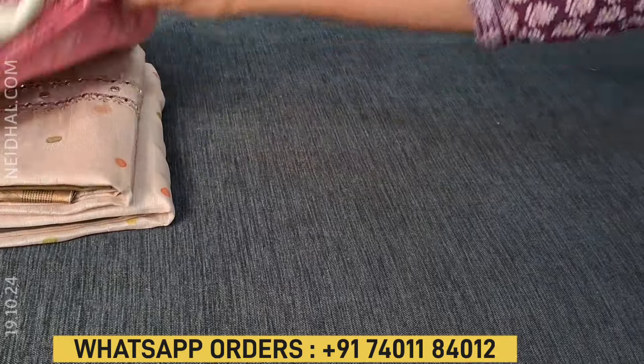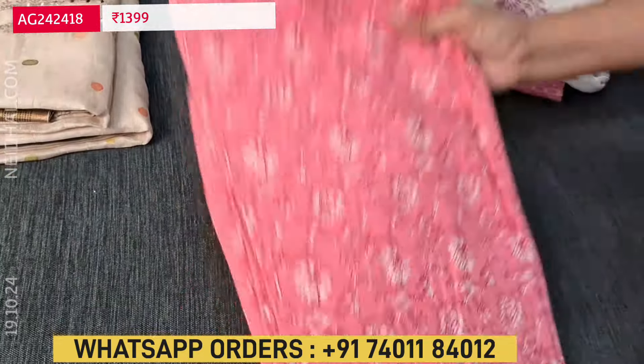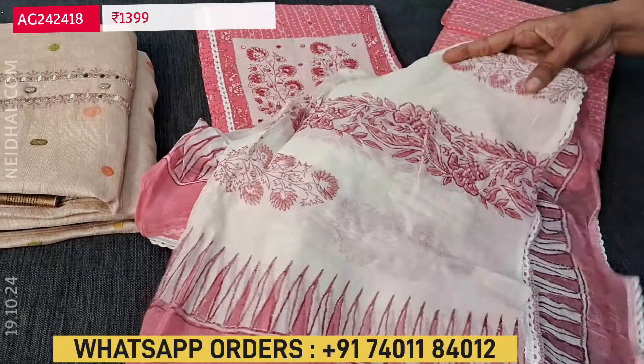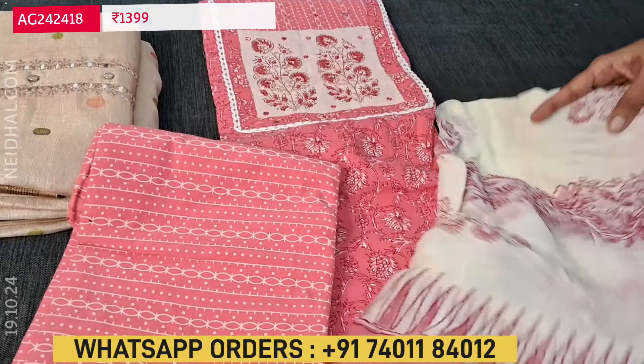The next color in the same design is in pink shade. So these are the two colors available in these premium cotton sets, teamed with a pure chiffon dupatta which is block printed — soft and flowy fabric — and a printed bottom.